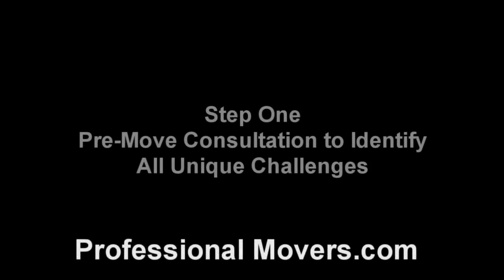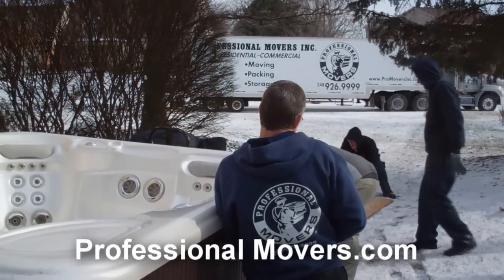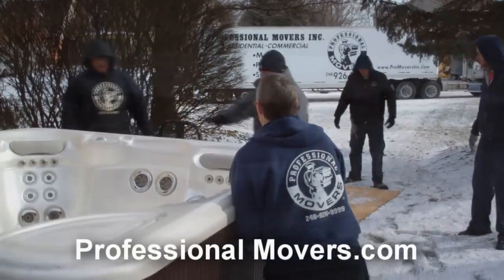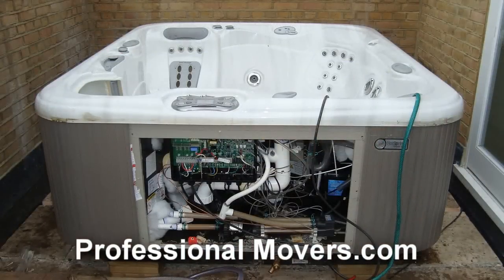The first step to a successful hot tub relocation will require a visit from our moving consultant. Our moving consultant will come directly to your current home and new location where you'd like your hot tub to be delivered. Each hot tub relocation comes with its own set of unique challenges.